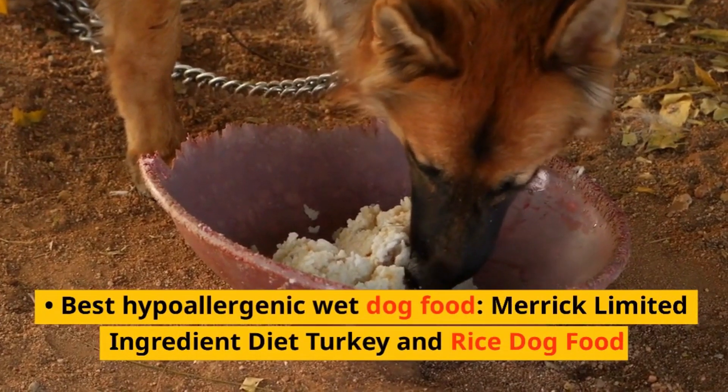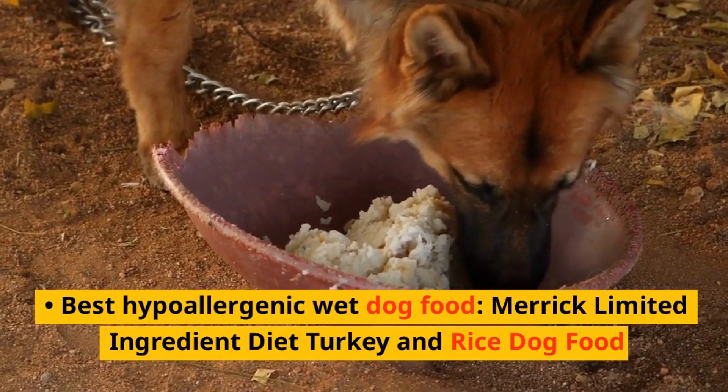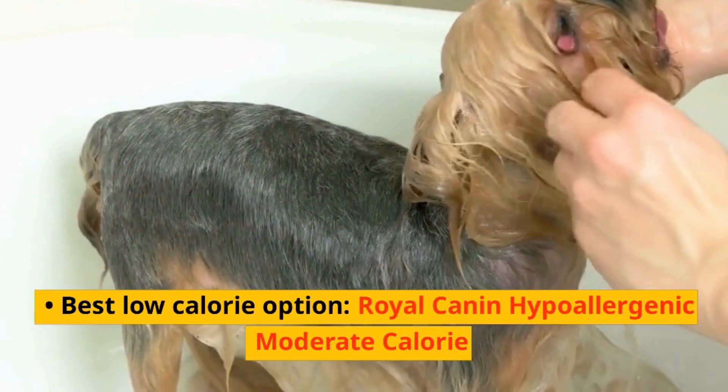Best hypoallergenic wet dog food: Merrick Limited Ingredient Diet Turkey and Rice Dog Food. Best low-calorie option: Royal Canin Hypoallergenic Moderate Calorie.